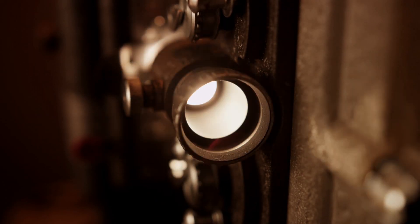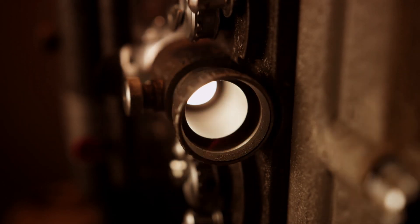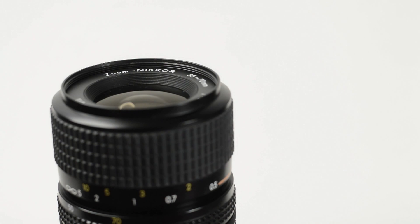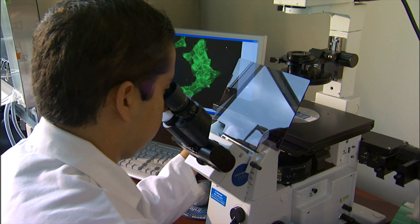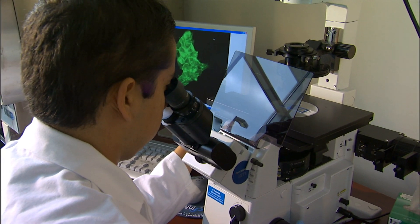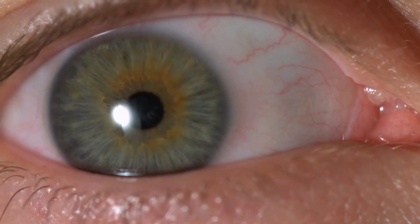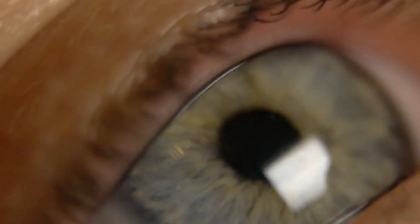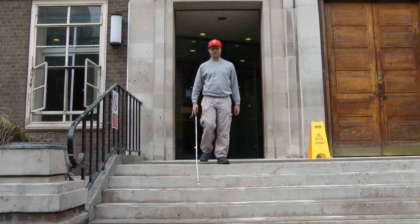For the first time, a fully 3D printed array of light receptors on a hemispherical surface has been created by a team of researchers at the University of Minnesota. This finding is a great leap for creating a bionic eye that could in the future help blind people see and people with functional and normal eyes to see better than before.